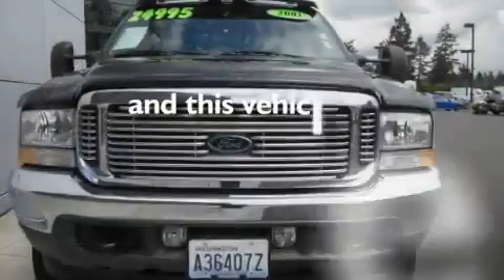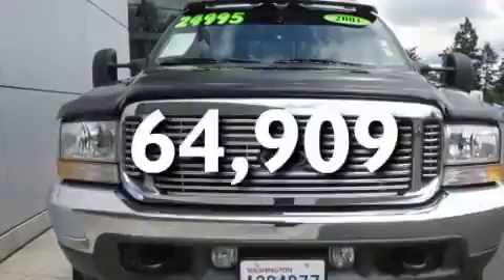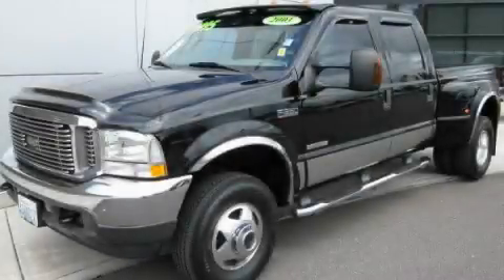The vehicle has fewer than 65,000 miles on the odometer. Contact us today to arrange your test drive.